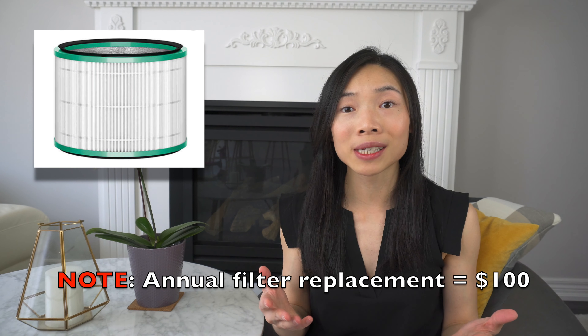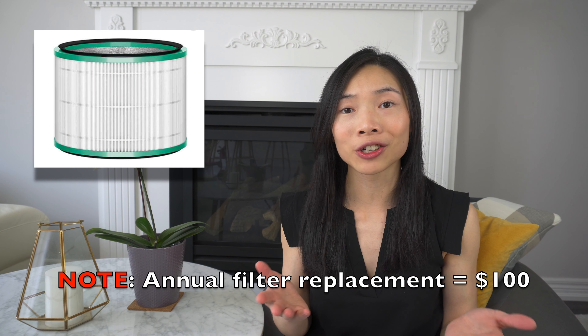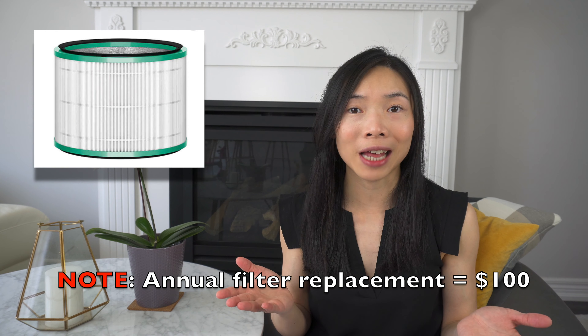If you plan on using the air purifying function continuously, make sure to note that they recommend changing the filter once a year, which costs about $100. So make sure to factor that cost in.